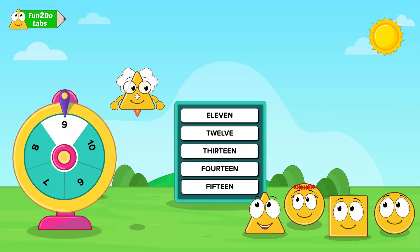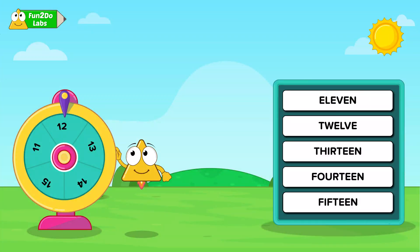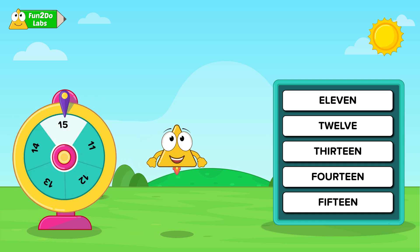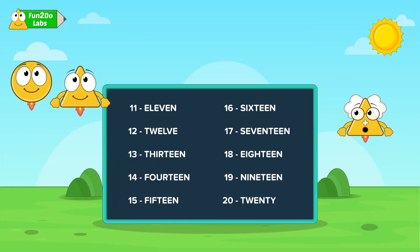I will go next, Uncle Matt. Go ahead, Triho! One, two, three, spin to win! I suppose this number is called 1-4-14. Am I right, Uncle Matt? No, Triho! This number is 15 and not 14.